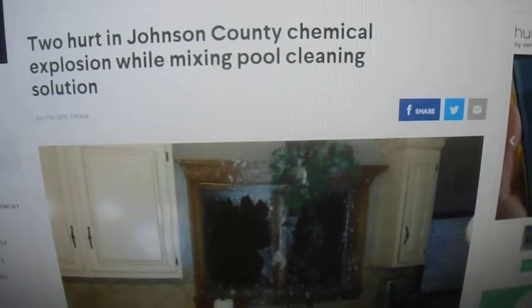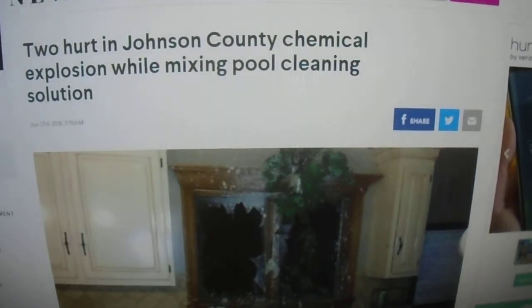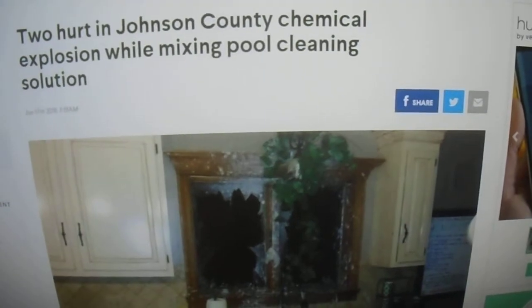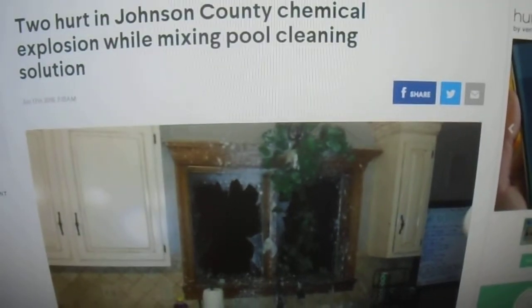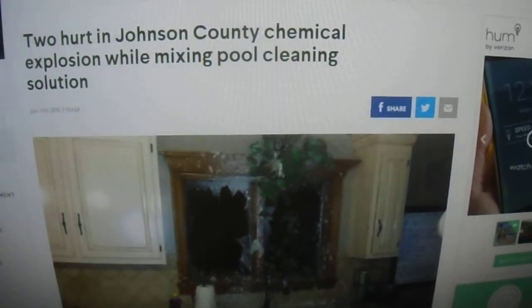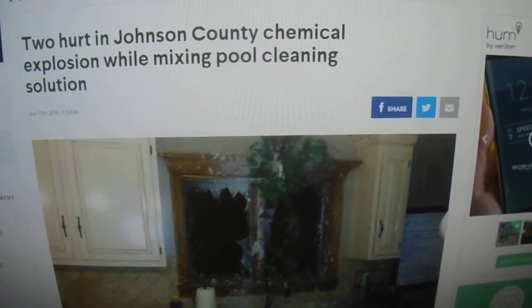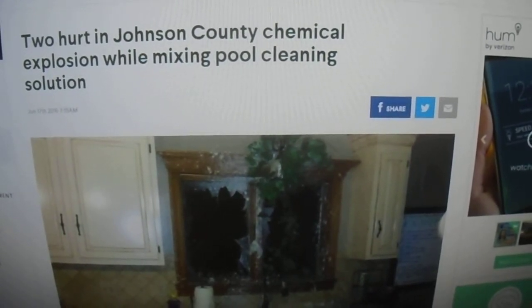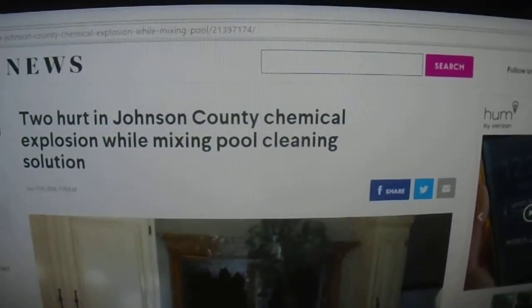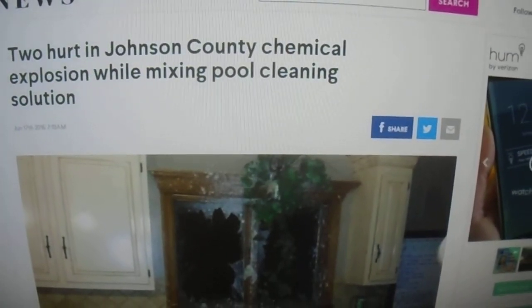I'll include the link to the story — I don't want anybody getting hurt out there. They mixed two different pool shocks together, as you heard, and they had two different chemical reactions. It's just like mixing bleach and ammonia together — that's toxic when you breathe that in. I'll include the link for the story; want to share it so you can be safe out there.